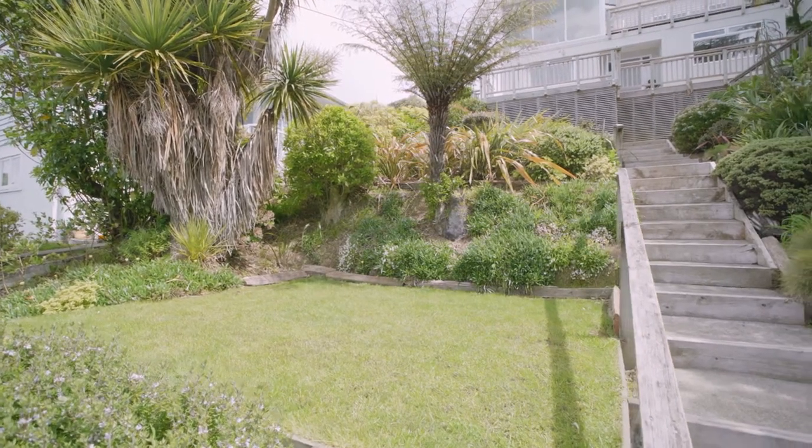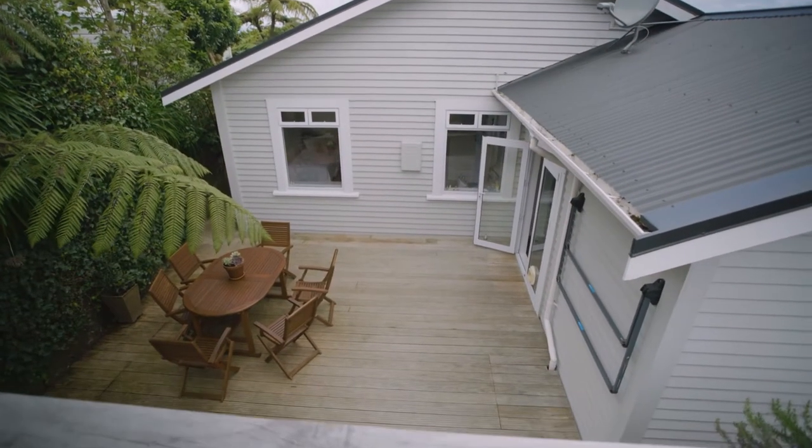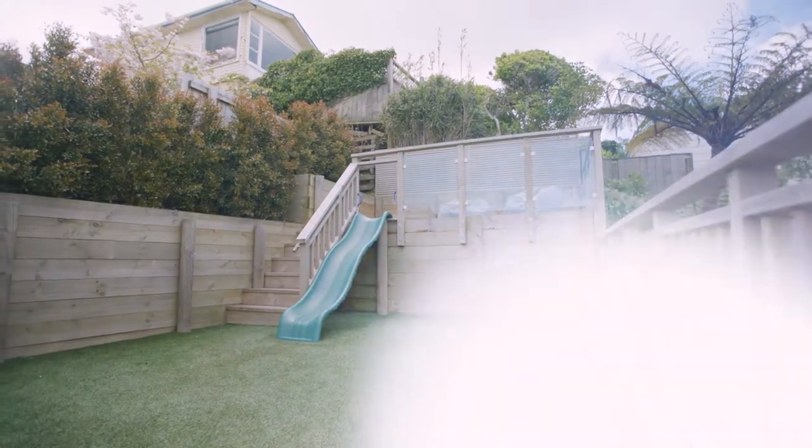It's beautifully landscaped for easy care indoor outdoor living with big decks, a sheltered courtyard for alfresco bliss and a practical AstroTurf backyard for year round use.